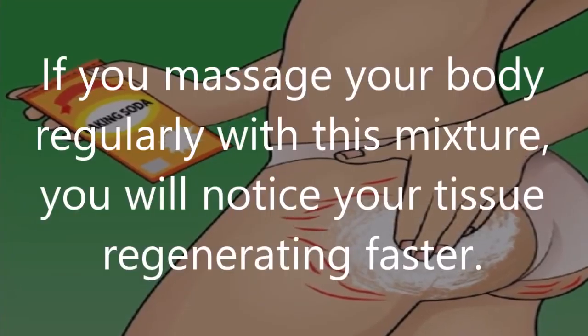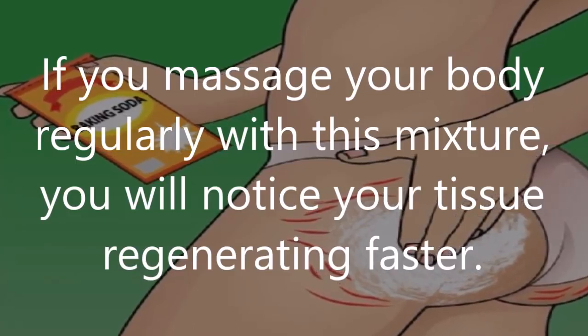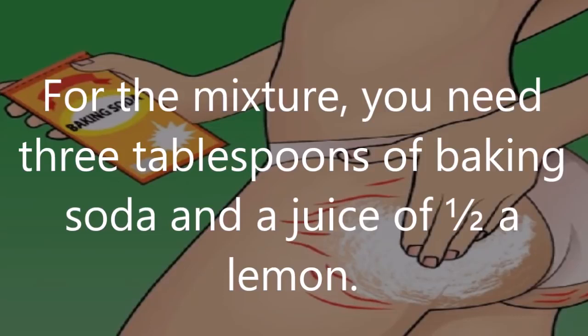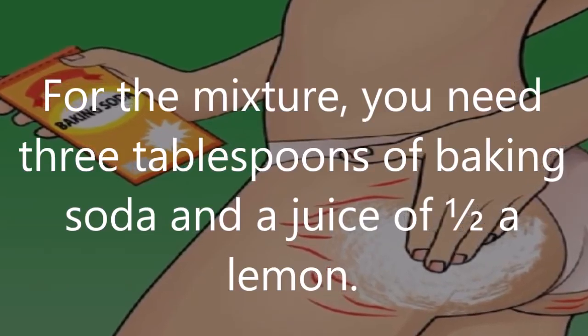Number 7: Stretch marks. If you massage your body regularly with this mixture, you will notice your tissue regenerating faster. For the mixture, you need three tablespoons of baking soda and the juice of one half a lemon.